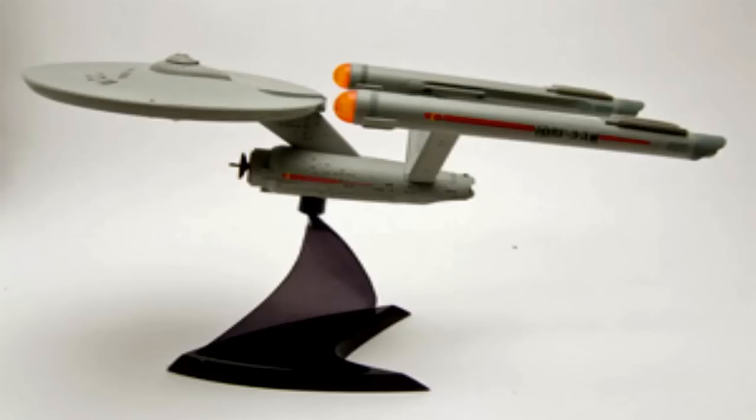SCP-2063 is a resin model of the USS Enterprise NCC-1701, resembling the ship of the same name from the 1966 American television show Star Trek. It measures approximately 28 cm in length at its longest point. It includes a battery enclosure with a removable cover and a black plastic display stand.